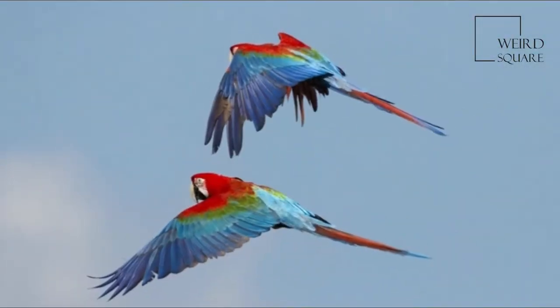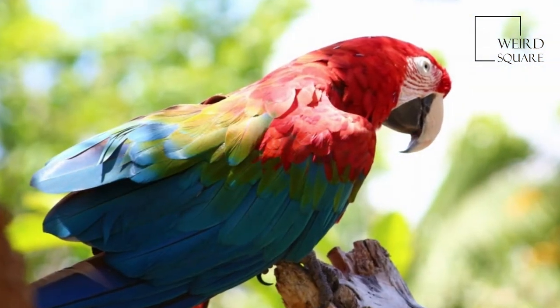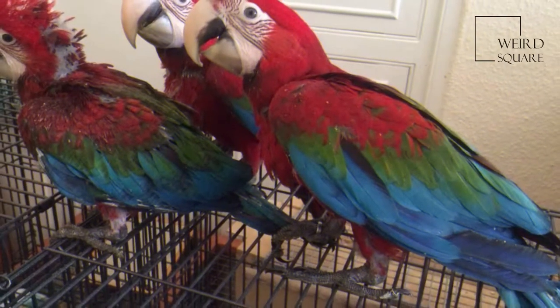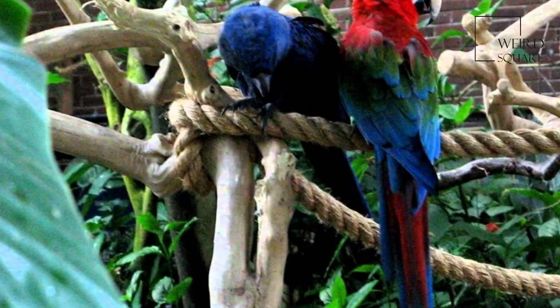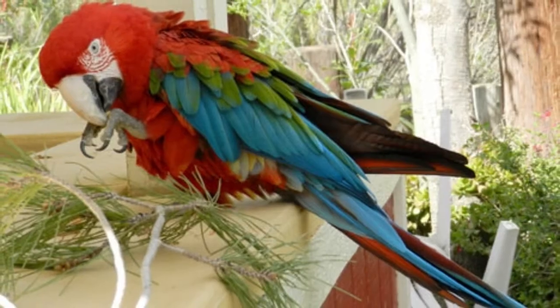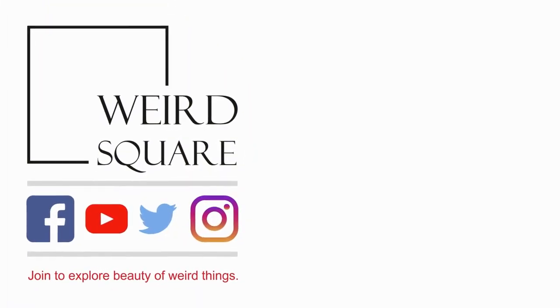In terms of length, this species is second only in size to the hyacinth macaw, the largest of the macaws. The red and green macaw attains a total body length of 90 to 95 cm in adults. Twelve adults were found to average 1,214 grams, with a weight range of between 1,050 and 1,500 grams.